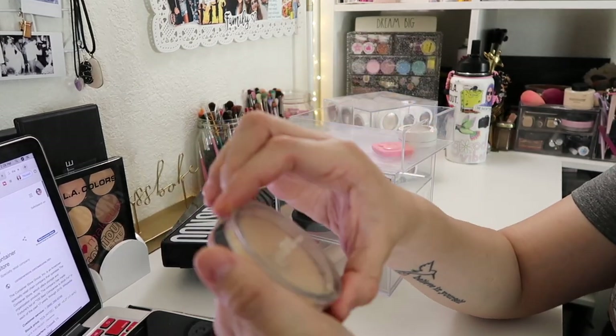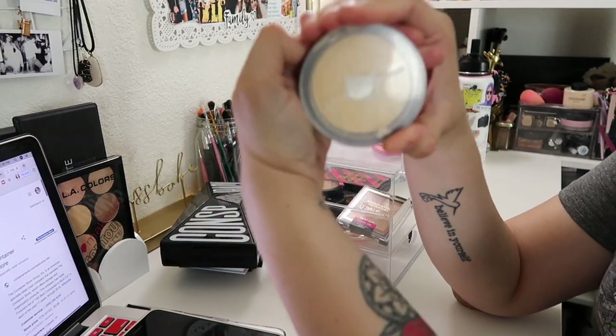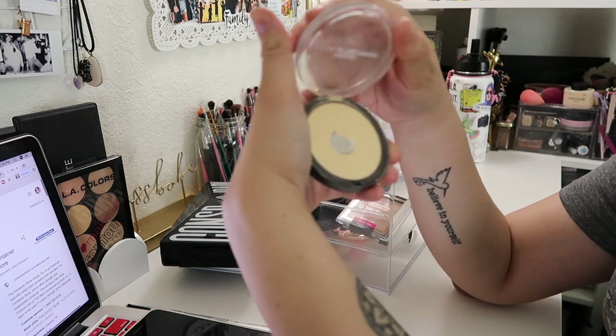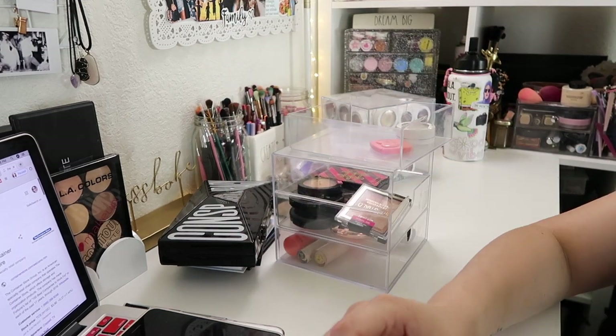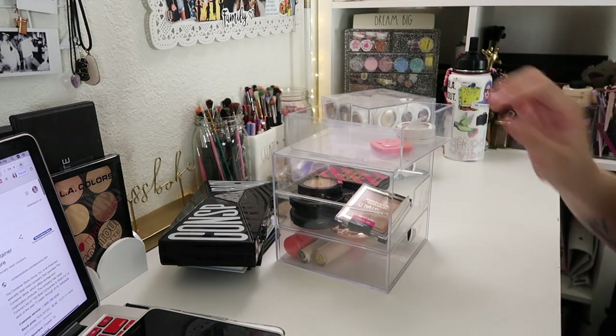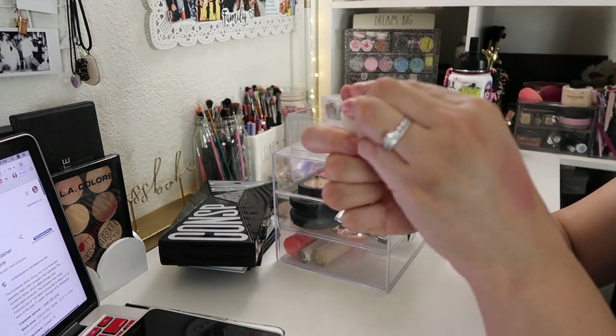I have an Ulta pressed setting powder here. I haven't used this in forever — it's kind of like a yellow banana powder. I'm gonna just keep that in case I want to start using it again.